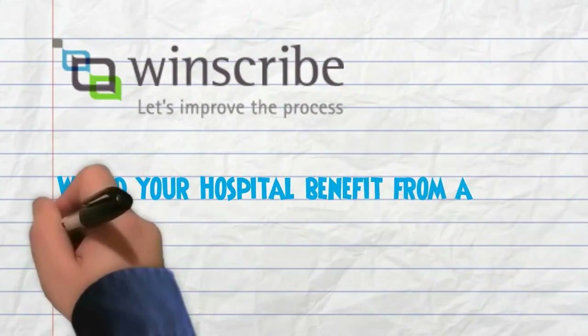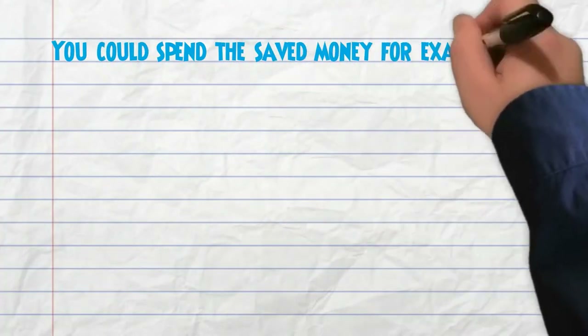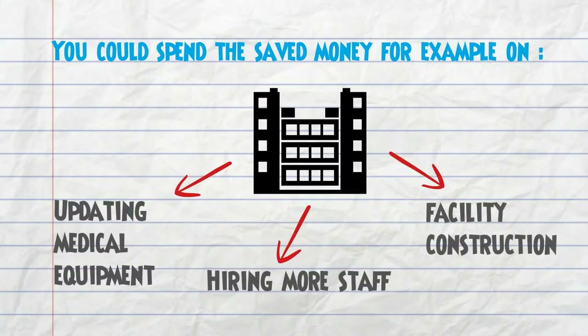Would your hospital benefit from a transcription cost reduction? You could spend the saved money, for example, on updating medical equipment, hiring more staff, or facility construction.